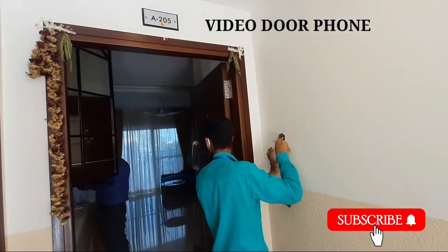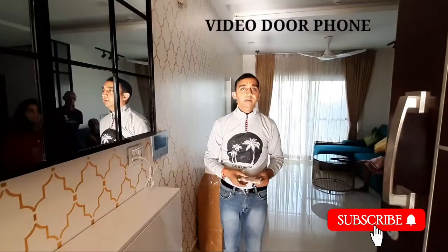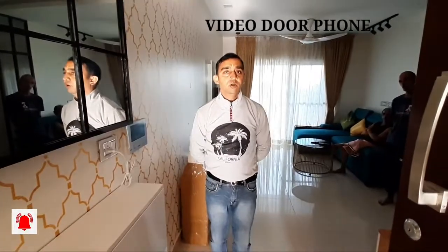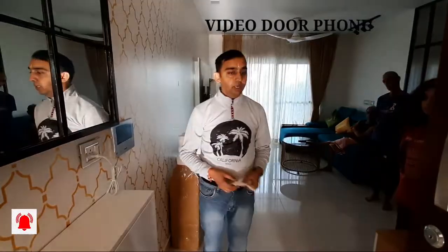Installation of a video door phone is going on at Brigade Buna Vista. Amit here, representing Alpine Inc. Today we are at Brigade Buna Vista A205, and we have installed the video doorbell — the Panasonic VL-SL74. I'm going to give a demo to madam on how it works.